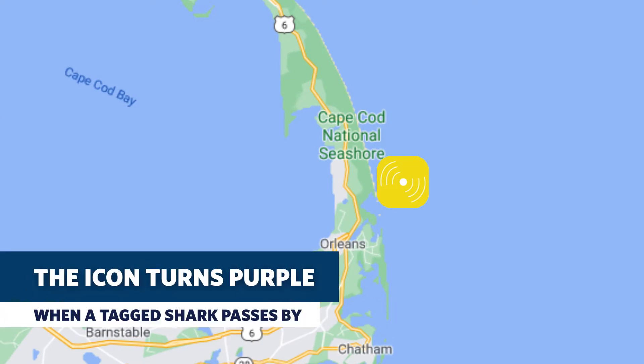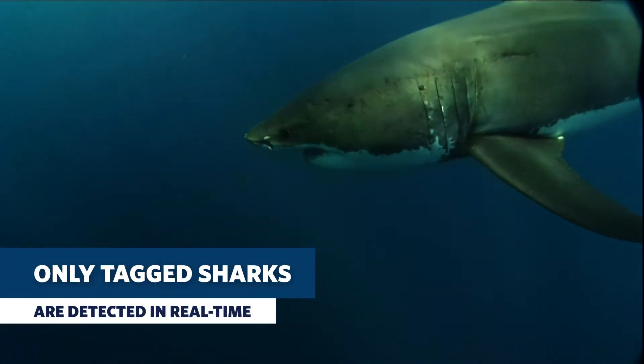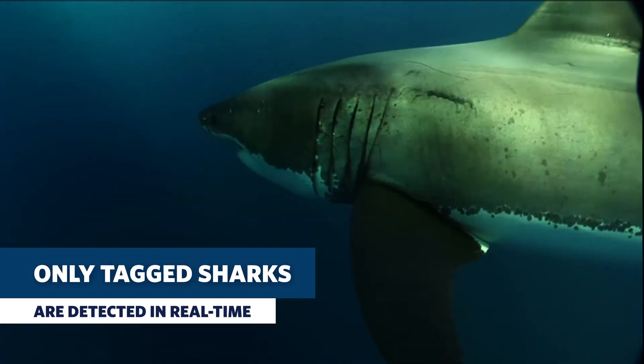They are usually yellow, but if a tagged shark has recently been detected off one of those real-time receivers, then that yellow icon will actually change to purple. It's important to note that real-time receivers only pick up a notification from a tagged shark, and not all the white sharks out there have tags on them.